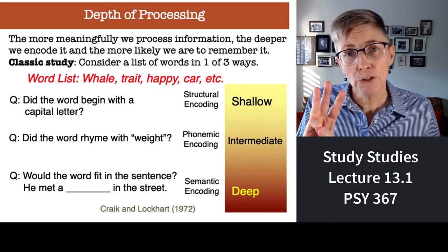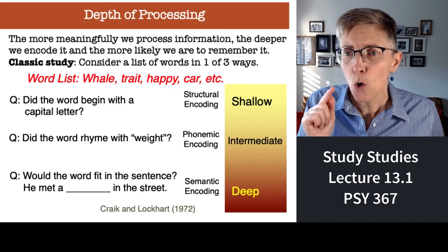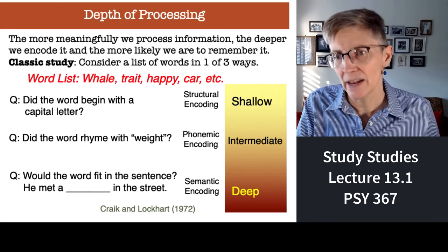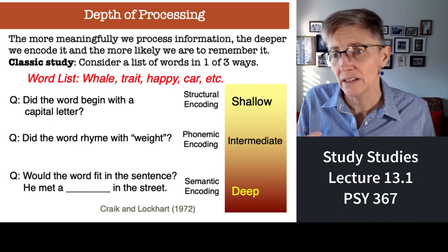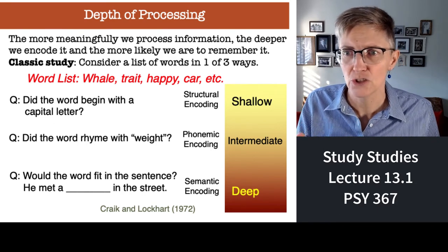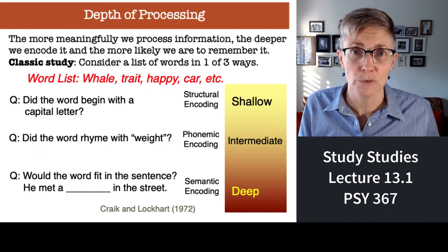The third group, after they got each word, asked themselves: would that word fit in a particular sentence — 'He met a blank in the street'? So for the word 'whale': 'He met a whale in the street' — okay, that fits. For 'trait': 'He met a trait in the street' — no, that doesn't make any sense. So at least this time you're processing in terms of meaning.